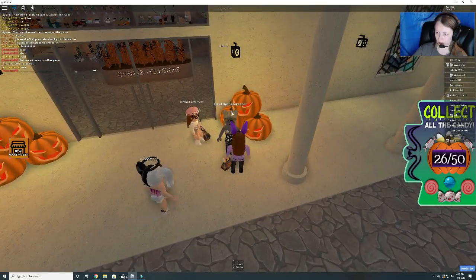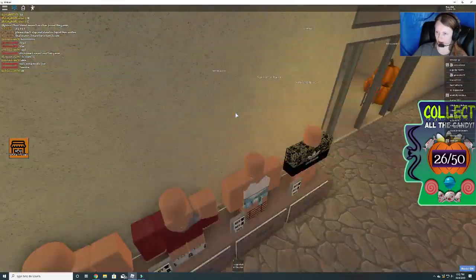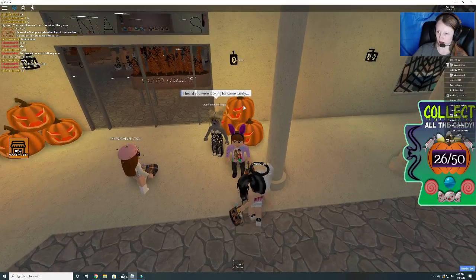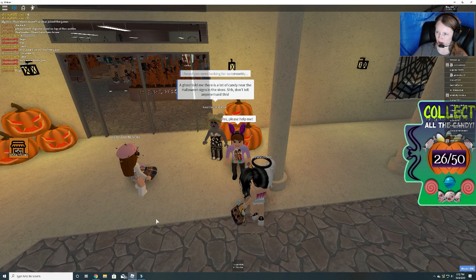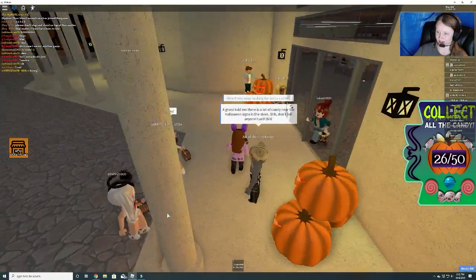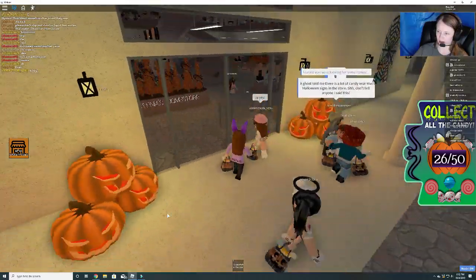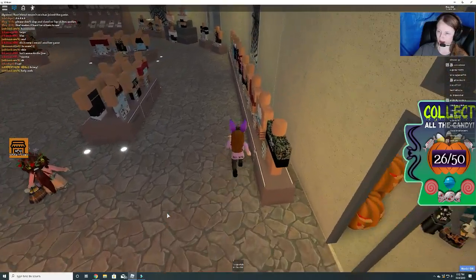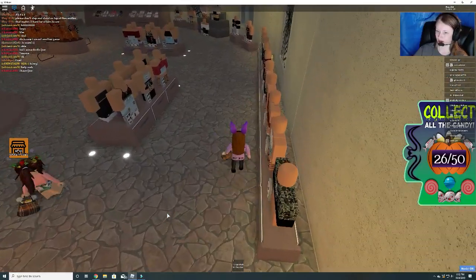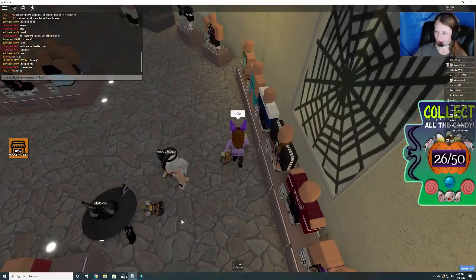She did have something earlier that I could click on. I heard you were looking for some candy. Yes, please help me. The ghost told me there's a lot of candy near the Halloween signs in the store. Don't tell anyone I said this. That's funny. Let's check on these pumpkins before we go in. Nope. Let's go to the right.